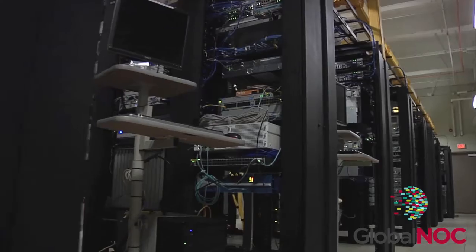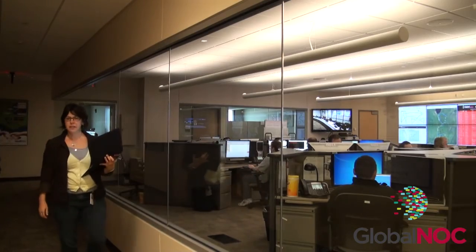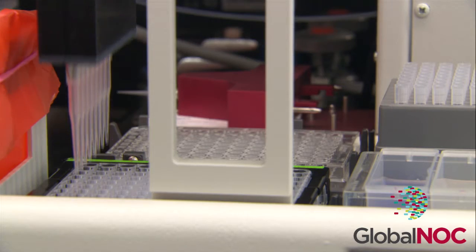The Global NOC has since grown to support more than 20 separate initiatives in the national, regional, and network research space, and as the premier operational partner for the world's most advanced research and education networks, the Global NOC enables cutting-edge developments in science, learning, and the humanities.